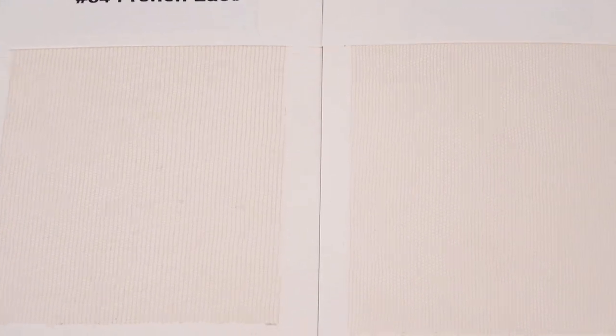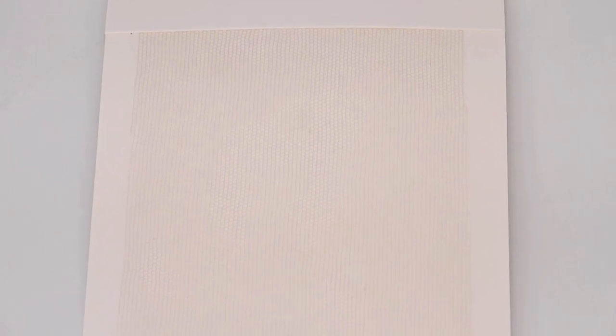Both types of lace are completely breathable, but Swiss lace is more fine whereas French lace is more coarse. Swiss lace is very delicate and gives an undetectable front hairline, but we wouldn't recommend having an entire system made of Swiss lace because of just how fine it is.